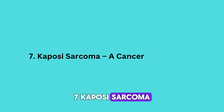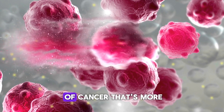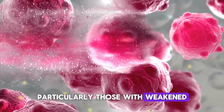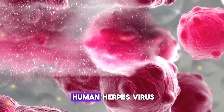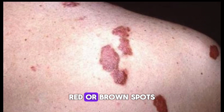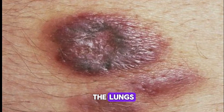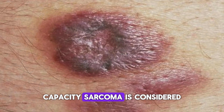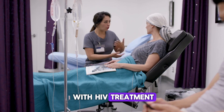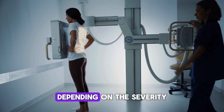Kaposi sarcoma is a type of cancer that's more common in people with HIV, particularly those with weakened immune systems. It's caused by human herpesvirus 8 and presents as purple, red, or brown spots on the skin or inside the mouth, but it can also affect internal organs like the lungs. Kaposi sarcoma is considered an AIDS-defining condition, and it often improves with HIV treatment. Other treatments, like chemotherapy or radiation, may also be needed depending on the severity.